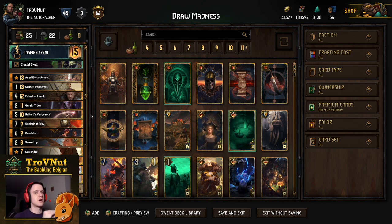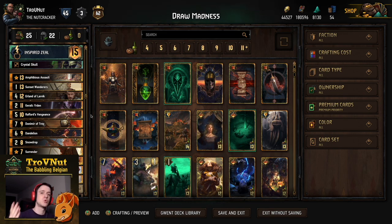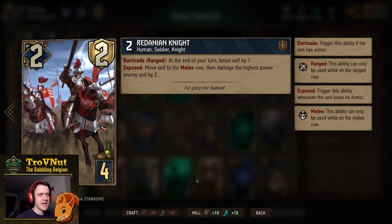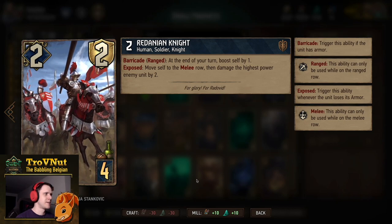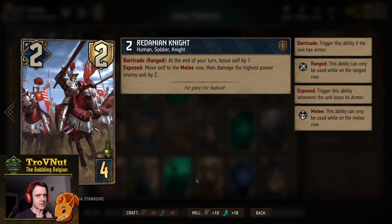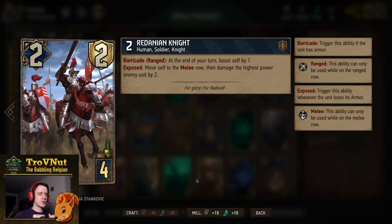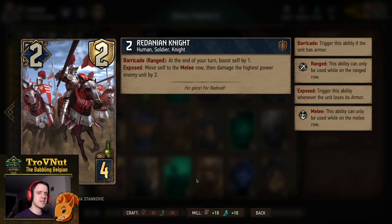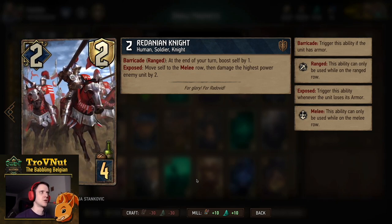Before we go into example matches, we're going to go through each and every card one by one. If you're not interested in that, you can use the timeline to skip to the example matches. The main reason why there are so many four-provision bronzes in this deck is the Muta Generator — we'll talk about that in a minute. The Redanian Knight starts at two power and two armor.